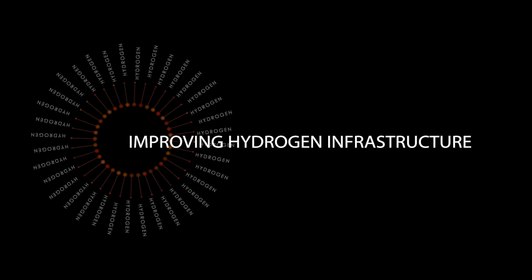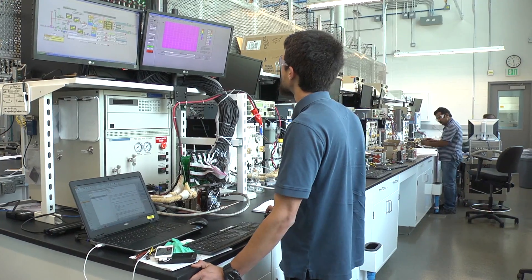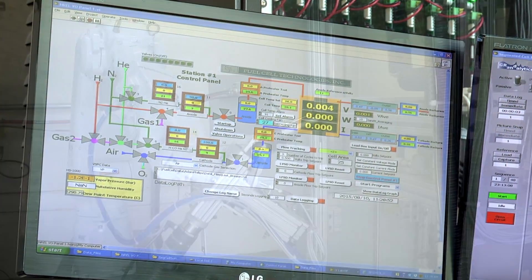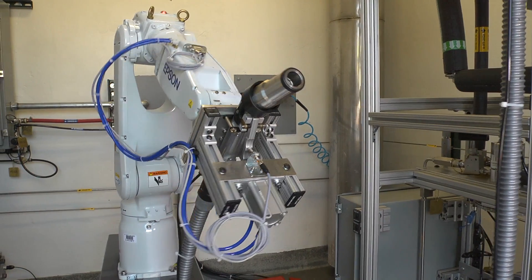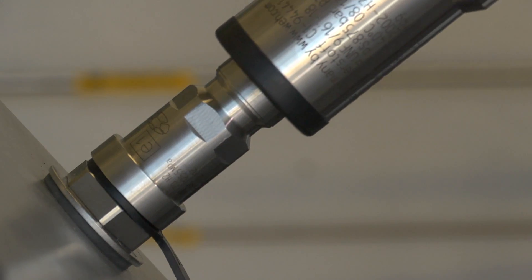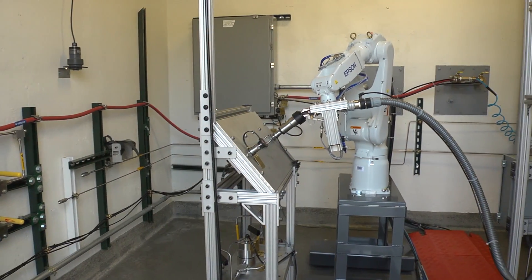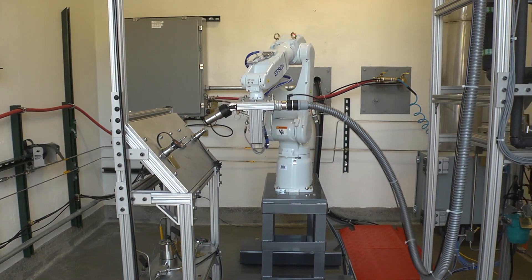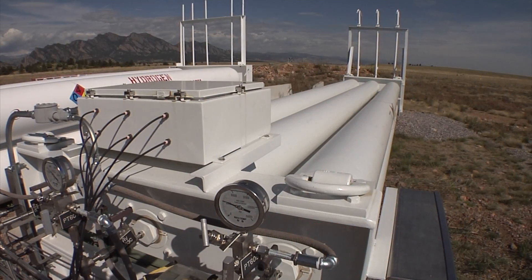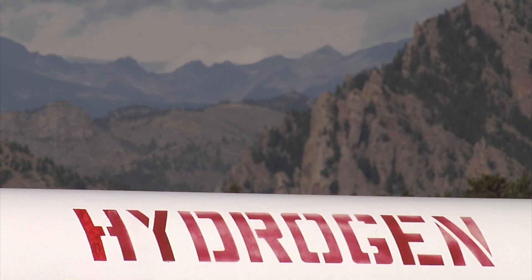Researchers at NREL's Energy Systems Integration Facility are evaluating and improving the hydrogen and fuel cell infrastructure. It's a six-axis robot intended to simulate a human refueling a car, to enhance the consumer experience and ensure safety. Hydrogen is a safe fuel — it's very predictable. It's light, and so when it escapes, it does go up and get out of the way.